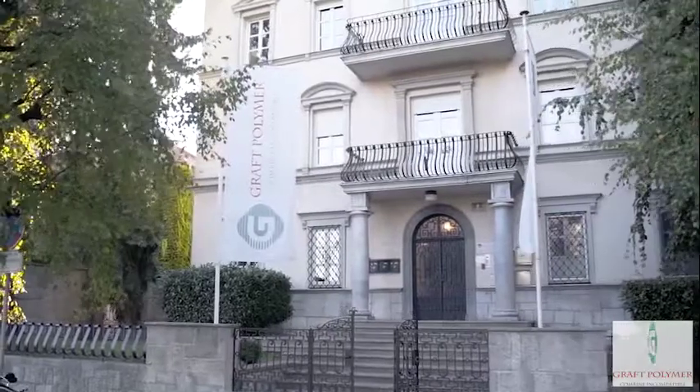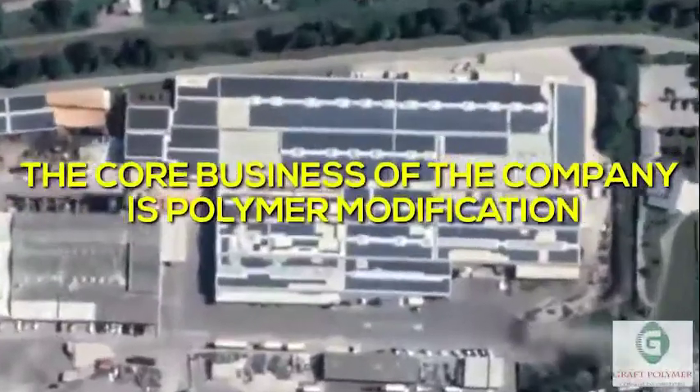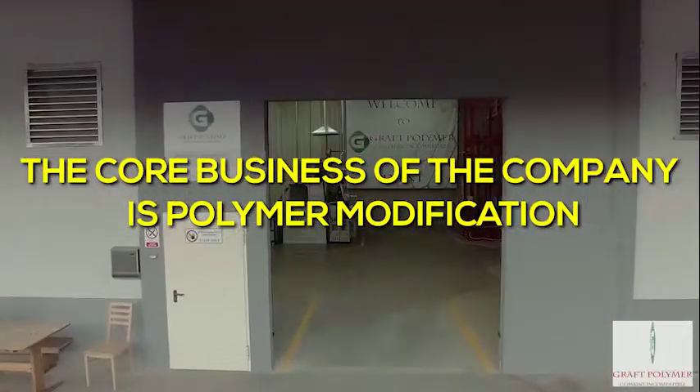Graft Polymer is a UK incorporated holding company with a dedicated research and manufacturing facility based in Slovenia. The core business of the company is polymer modification.